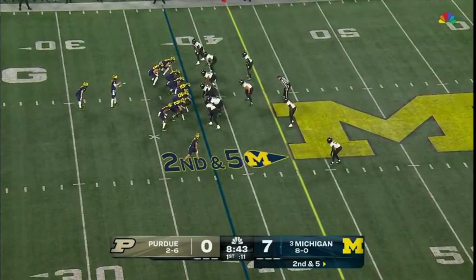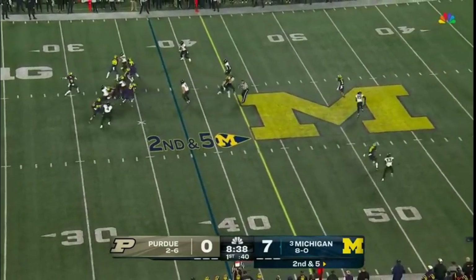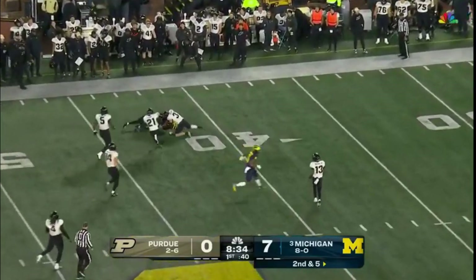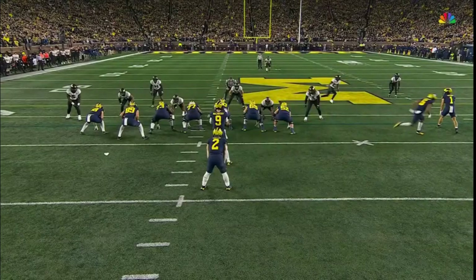Johnson the motion man on second and five. Play action for McCarthy — with good time — and a dunk over the middle back to Wilson. Crossing the field and into a double team at the 42. Down after a gain of 20.